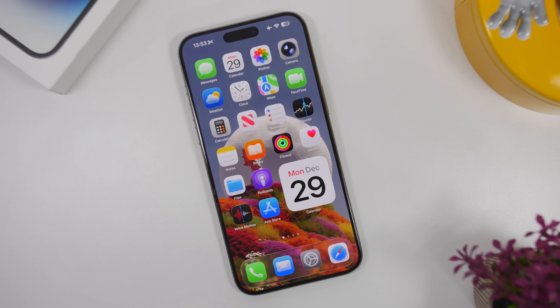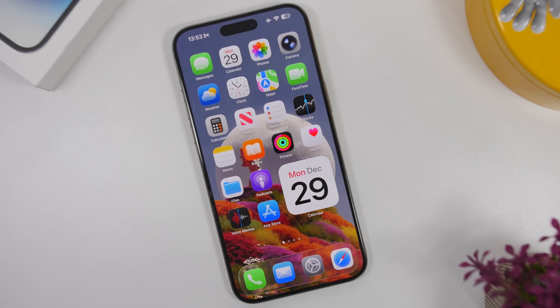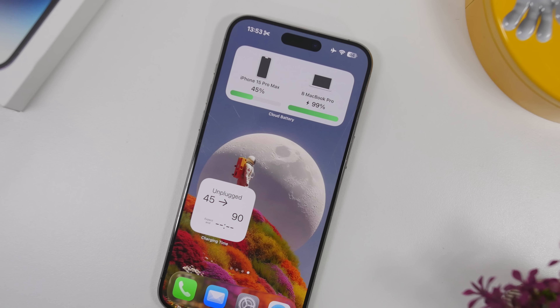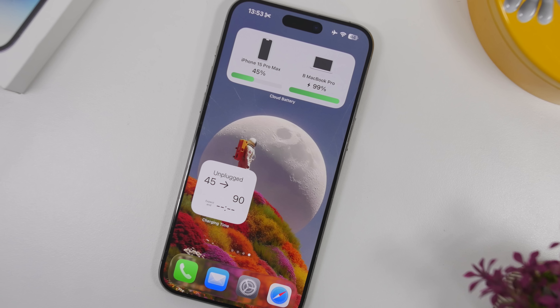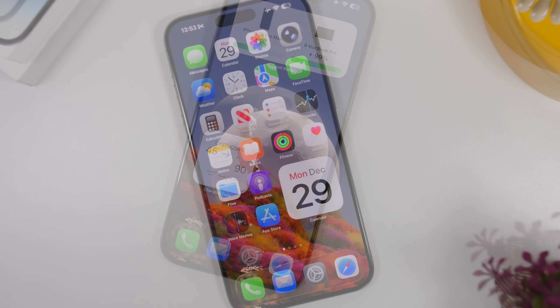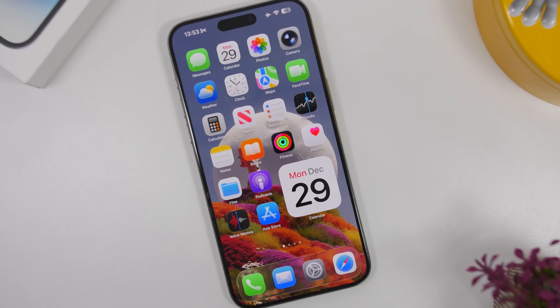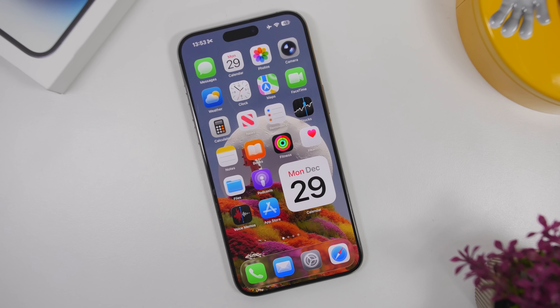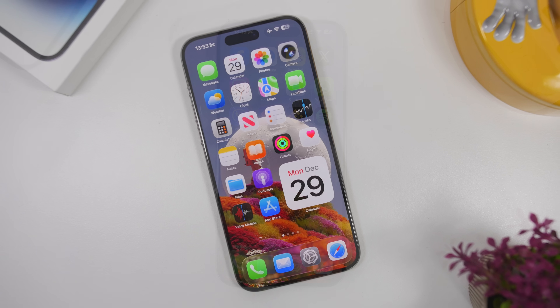Hey, what's going on everyone? This is iReviews back with another video and today we're talking about apps. I have some really awesome and actually very useful apps to share with you guys that will make your iPhone better. iPhones are all about apps and having the right apps on your device will let you get way more out of your device and do much more with your iPhone.